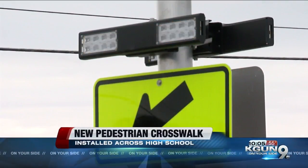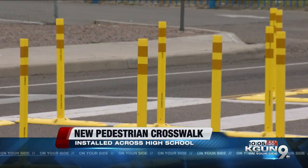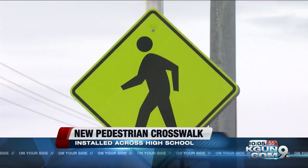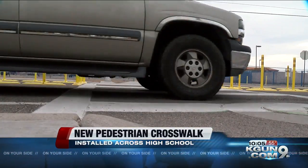The strobe lights are also solar powered. Other new features include cones with reflectors on both sides of the crosswalk, neon lights on the signs, ADA ramps and pavement markings.